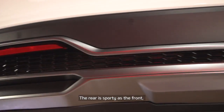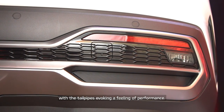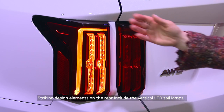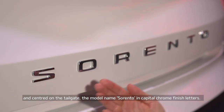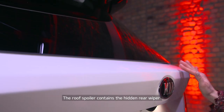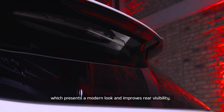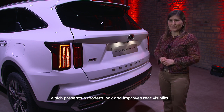The rear of the Sorento, as sporty as its front, features a bumper garnish designed to mimic sporty tail pipes at each end. Striking design elements on the rear are the vertical LED tail lamps and, centered on the tailgate, the model name Sorento in capital chrome finish letters. The rear wiper, typically found in this area, is hidden inside the roof spoiler, making the rear look very clean and modern and improving rear visibility for the driver.